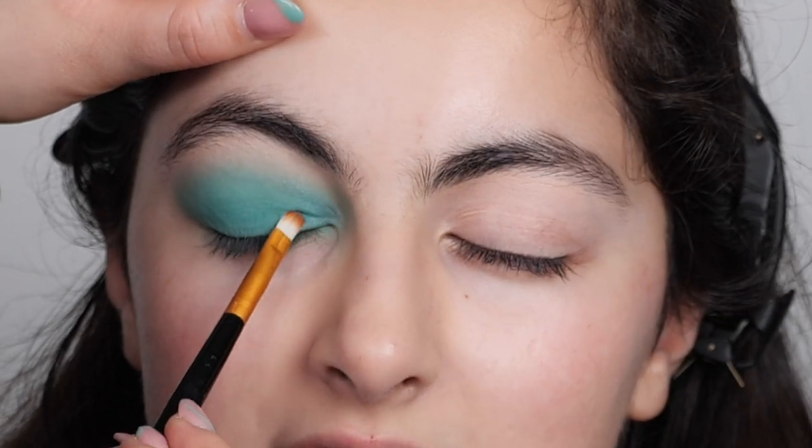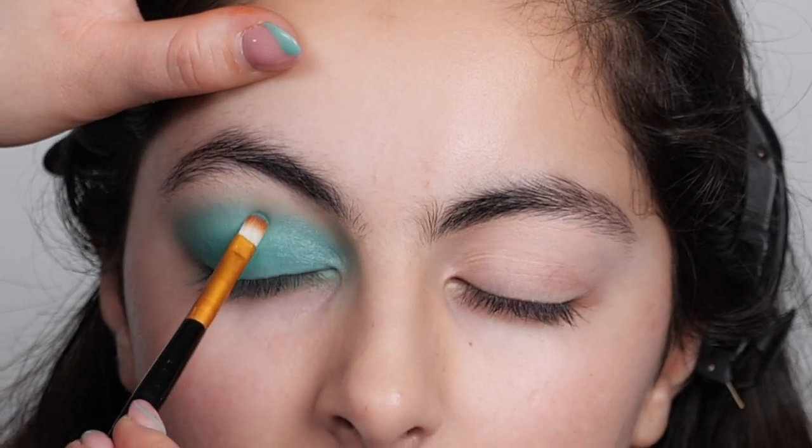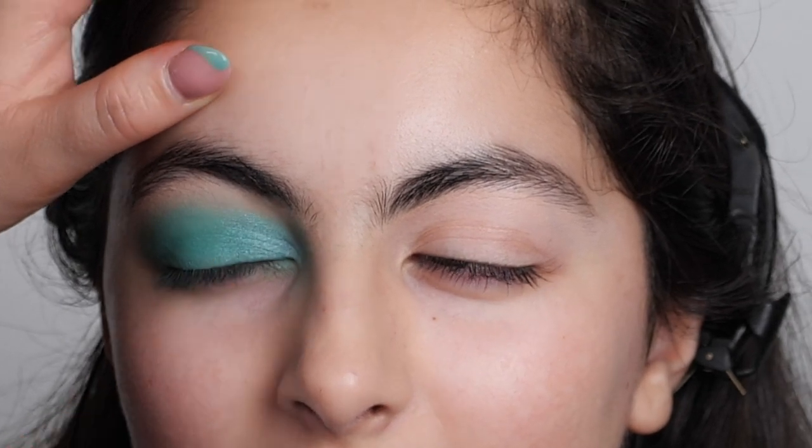To make the colors really vibrant, we're going to be building up the teal eyeshadow. We're going to be using a flat brush to really press in the glittery eyeshadow to my eyelid. You can spray setting spray or micellar water onto the bristles of the brush and it really helps.